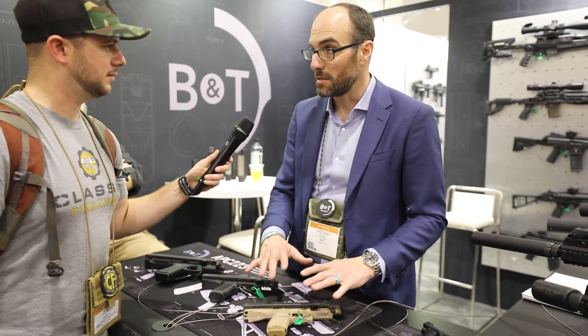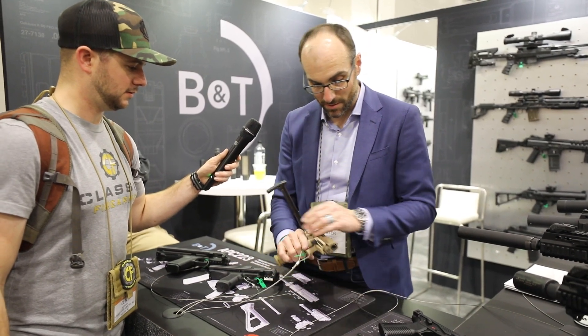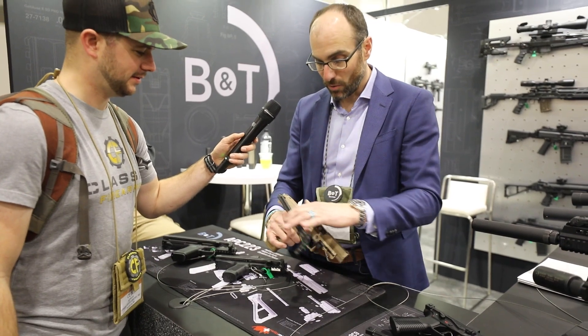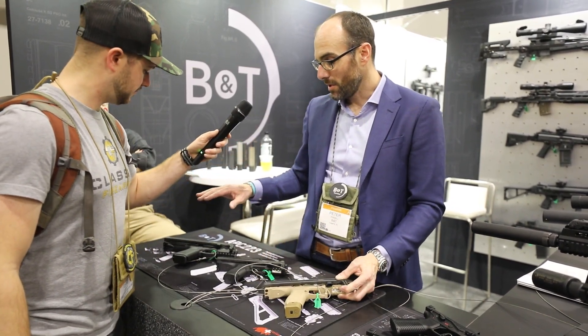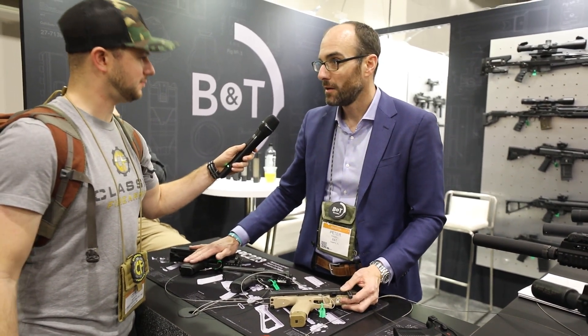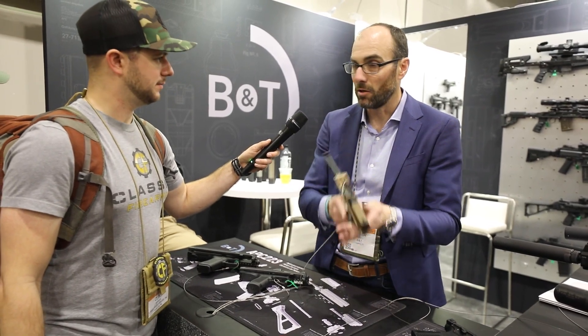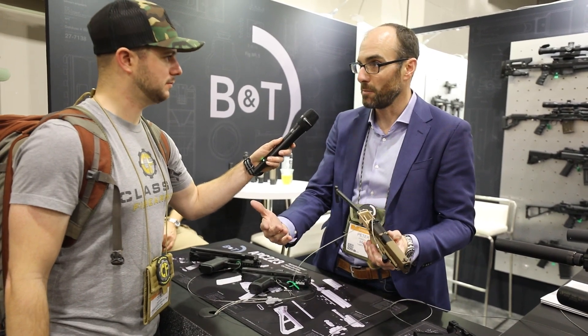No modifications have been done to these pistols — they are just stock. Essentially the idea is that you take an average pistol shooter who can't shoot very well, and with a simple device like this, you can now effectively engage a target out to 100 meters. Peter himself can hit 8-inch steel at 100 meters with it.